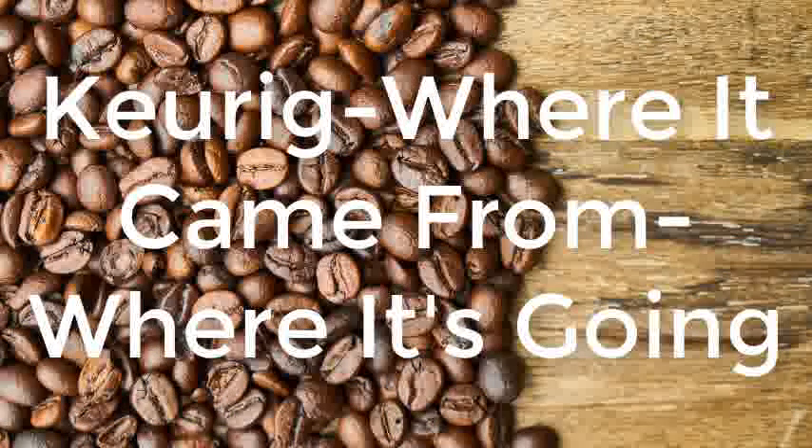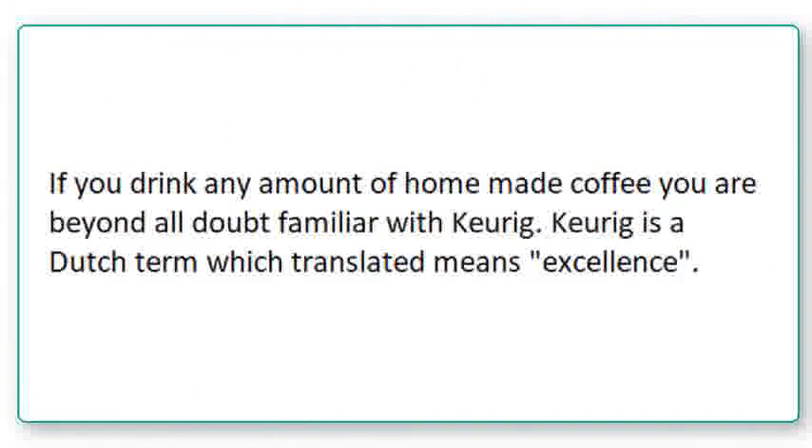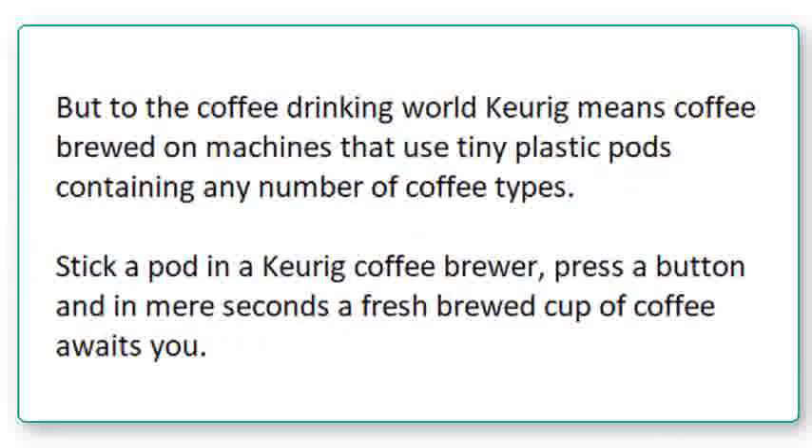Keurig — where it came from, or where it's going. If you drink any amount of homemade coffee, you are beyond all doubt familiar with Keurig. Keurig is a Dutch term which translated means excellence. But to the coffee drinking world, Keurig means coffee brewed on machines that use tiny plastic pods containing any number of coffee types. Stick a pod in a Keurig coffee brewer, press a button, and in mere seconds a fresh brewed cup of coffee awaits you.